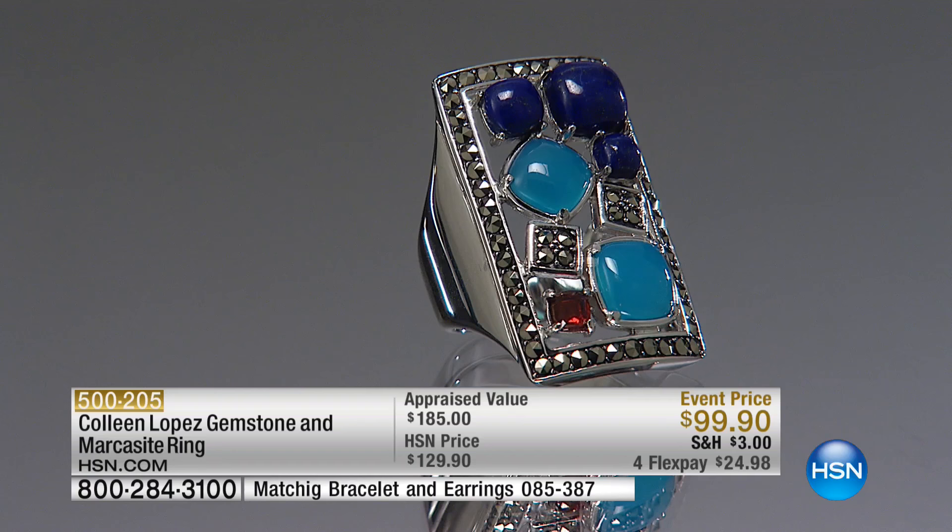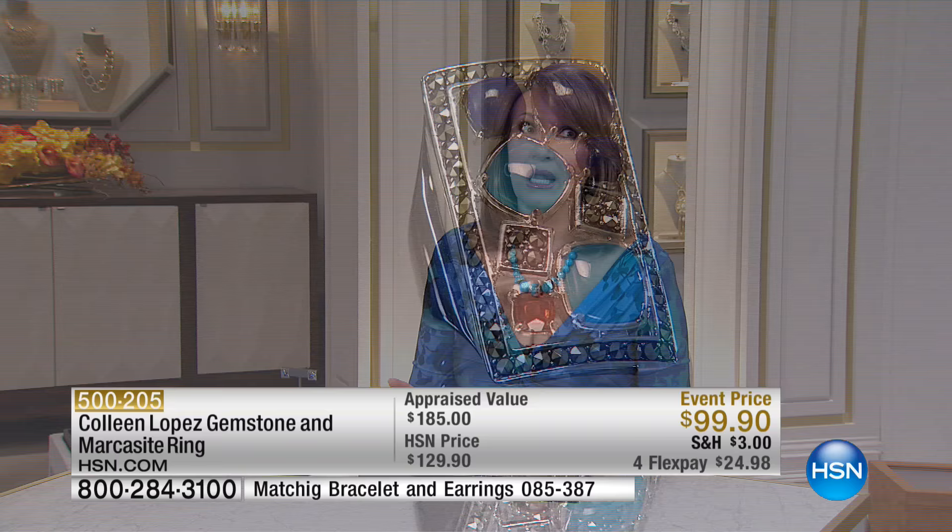For me personally, I just have to say I'm a marcasite girl. I love marcasite, especially when marcasite is done like this. These are stones that are not glued-in stones. This is marcasite that is treated like a black diamond, basically. It's a really cool, vintage, interesting stone.